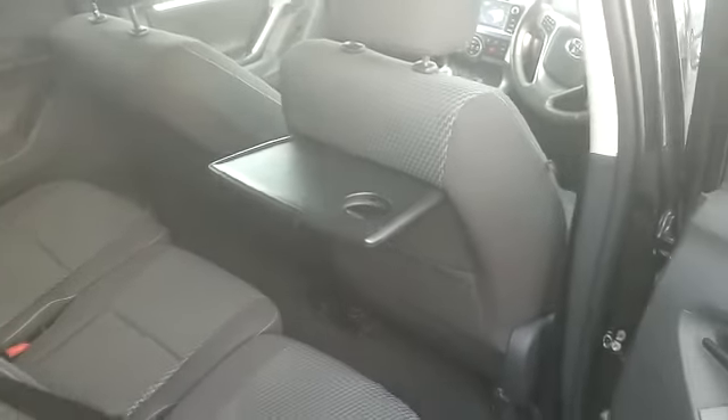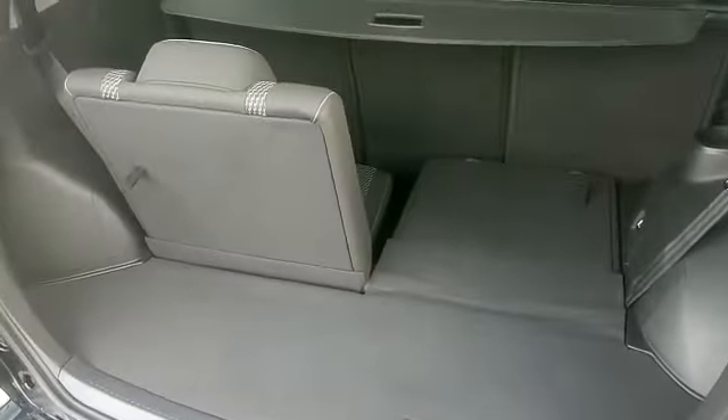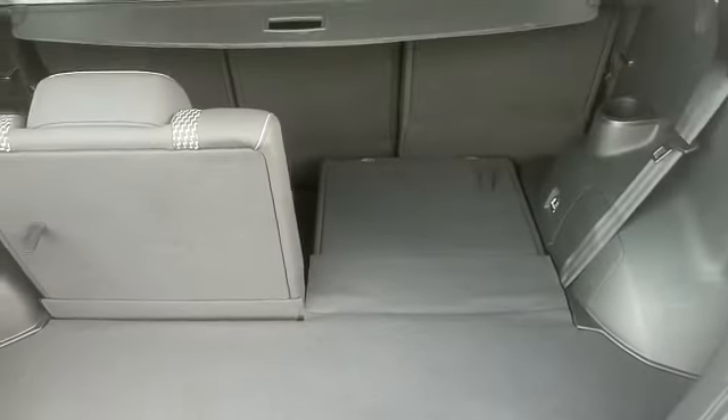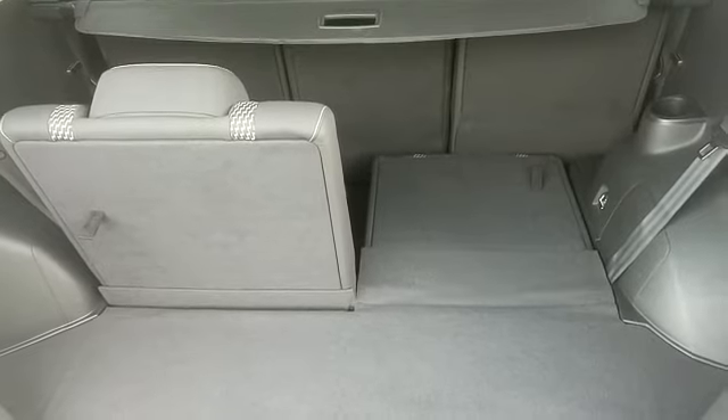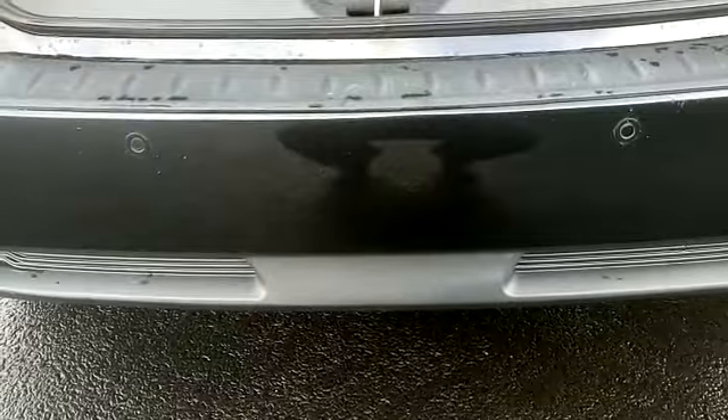There are also cup holders in the rear. You will see one of the seats up and one of the seats down — these seats fold away to give you a flat boot. In addition to your rear reversing camera, this car also comes with parking sensors on the rear.